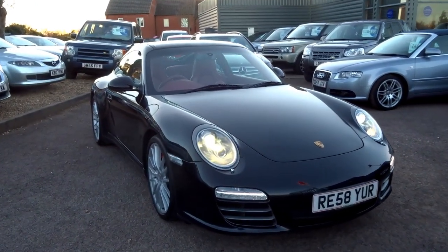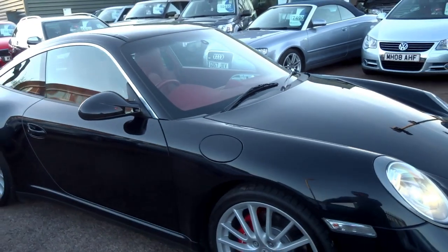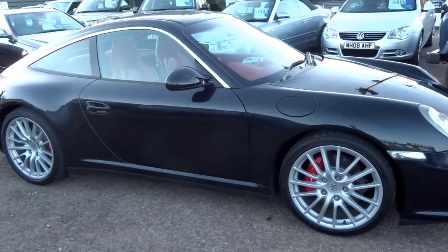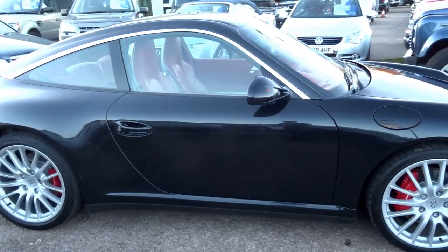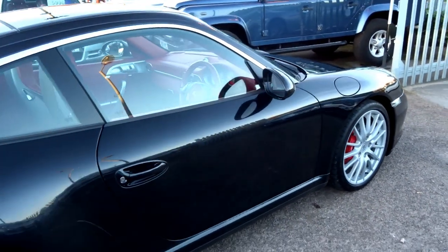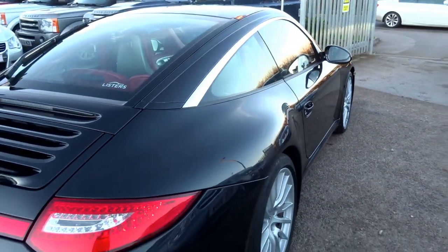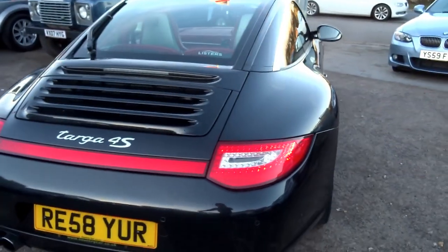This has just arrived into stock - a pretty special car: a 997 Gen 2 Targa Carrera 4S. We've already had five inquiries on this car and it's been in stock for less than a week, with people asking to send photos and do a video. So here it is.